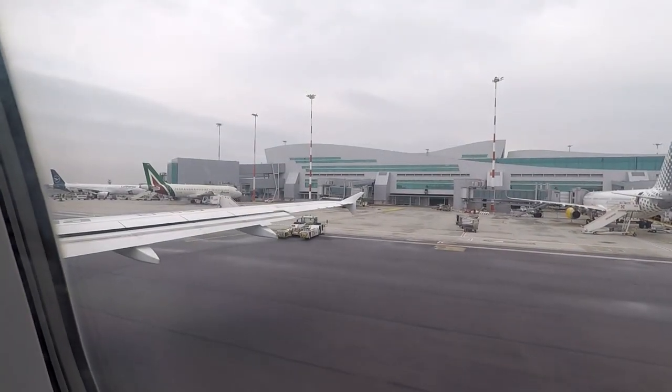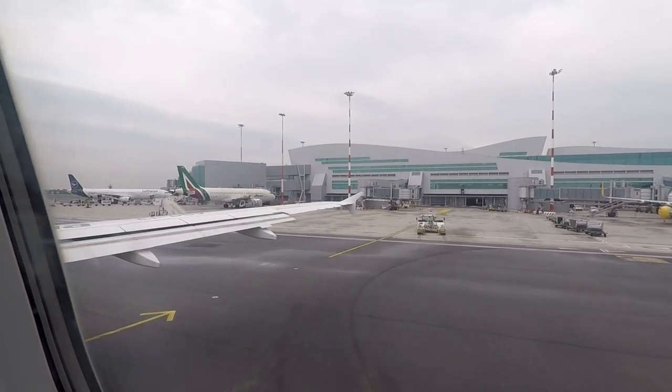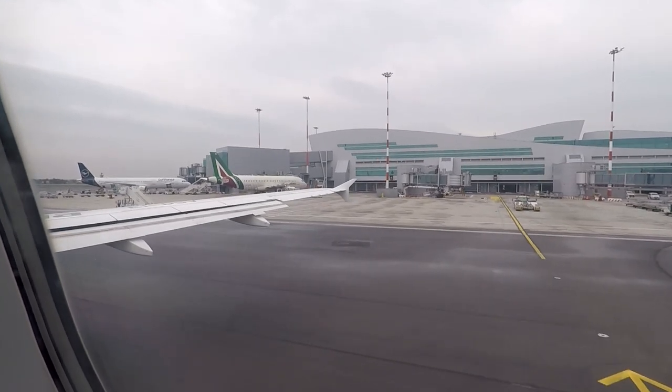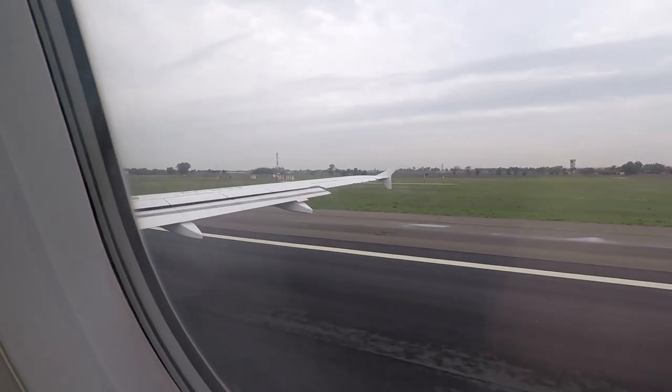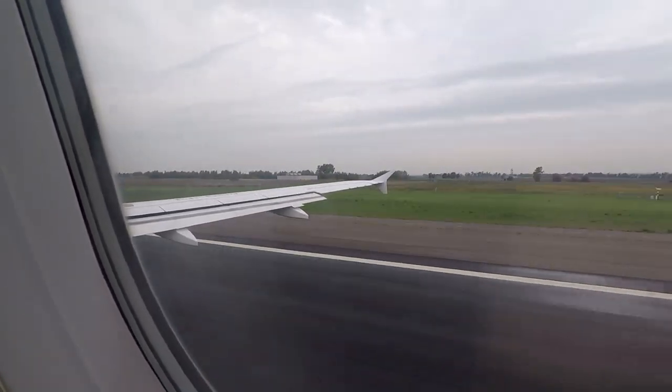We got going quite quickly and taxied to a runway. I looked out for planes that might have the ITER livery, but I wasn't able to find any — maybe next time. Soon enough, we took off from a cloudy Rome and headed to Catania, where the weather would hopefully be better.